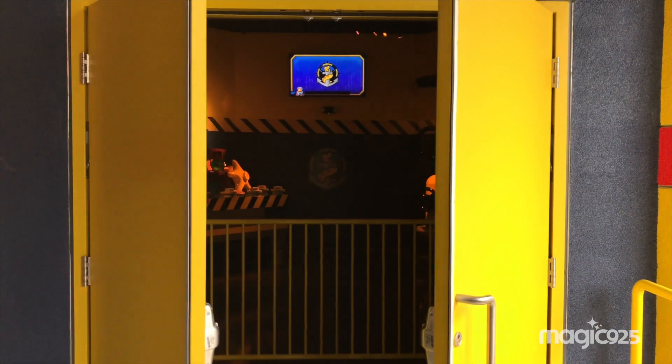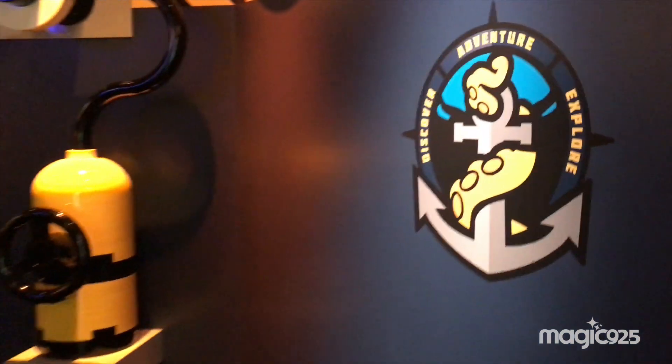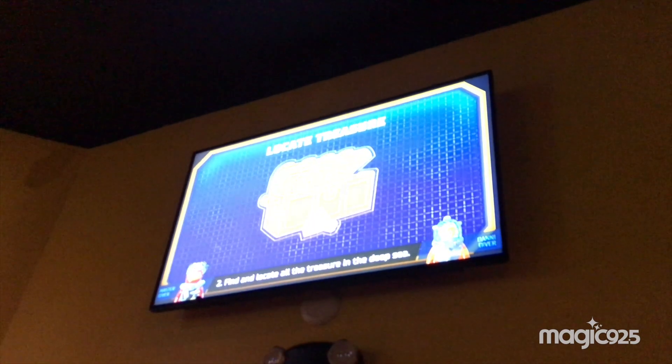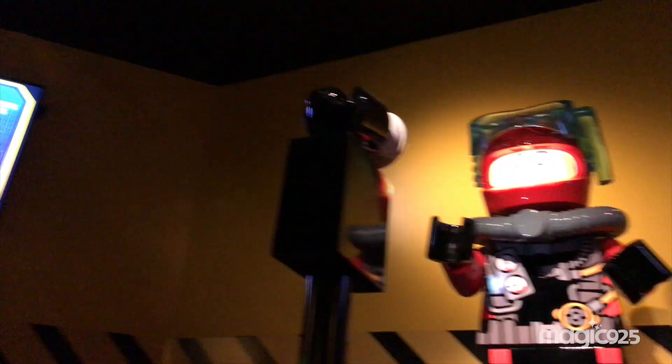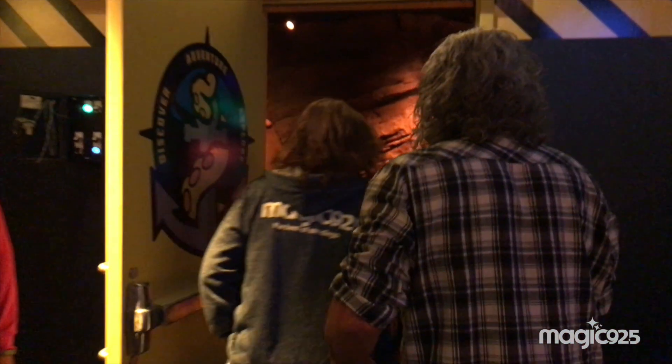No. All right, let's go on the ride. Here we go — this is the magic part. So there's a little briefing we've got to pay attention to. Remember your brief: one, take your seat at your treasure tracker; two, find and locate all the treasure in the deep sea; three, discover amazing sea creatures. Now proceed to the loading bay to begin your expedition. Good luck, explorers!